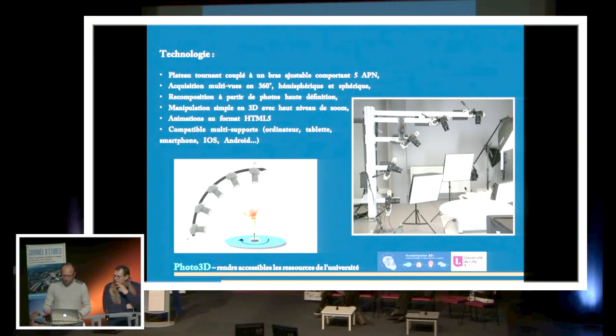Et surtout, ces animations doivent être adaptables au niveau des enrichissements — comme Pierre-Yves vous l'a dit, on peut facilement les reprendre et adapter un scénario pédagogique sur ces animations.